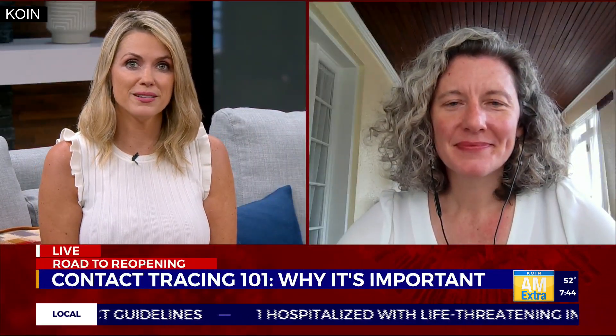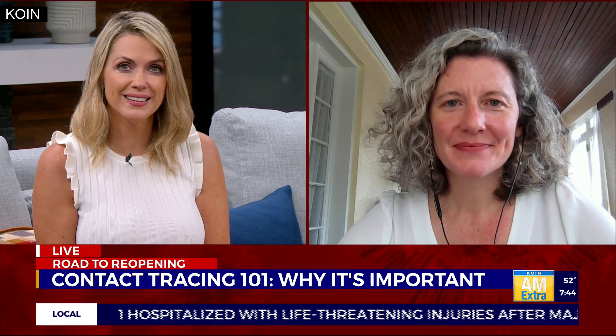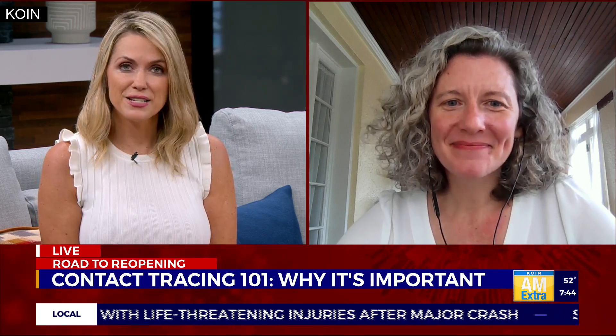Joining us live to explain is Dr. Emily Gurley from Johns Hopkins School of Public Health. Good morning. Good morning, thanks for joining us.